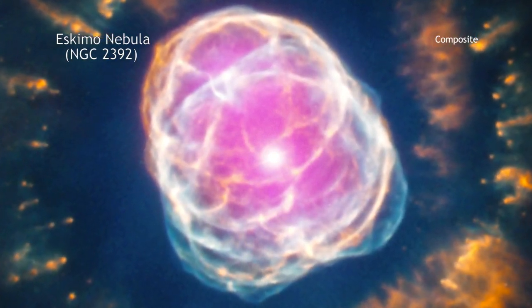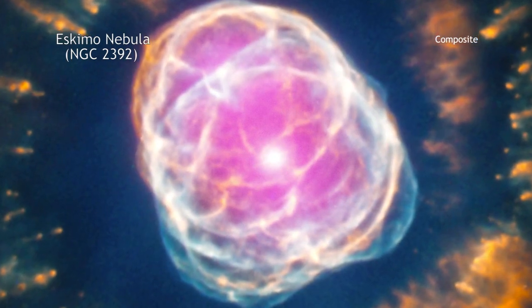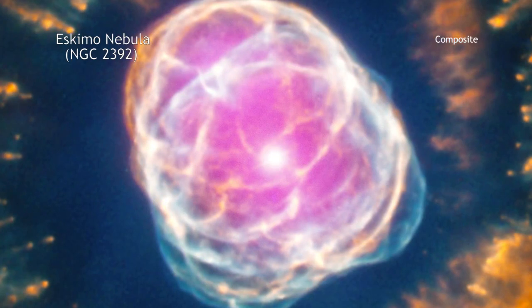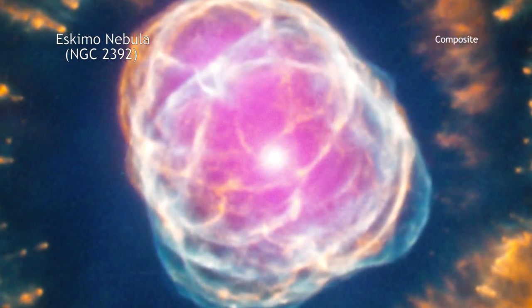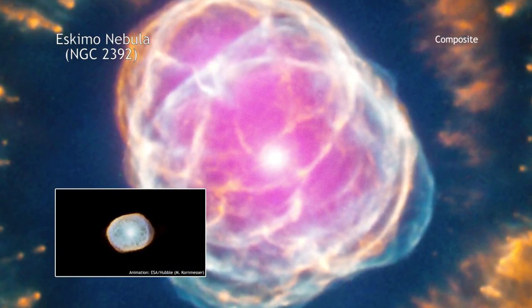Instead, planetary nebulas form when a Sun-like star uses up all of the hydrogen in its core, which our Sun will in about 5 billion years. When this happens, the star begins to cool and expand, increasing its radius by tens to hundreds of times its original size.